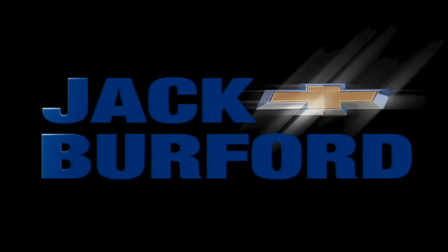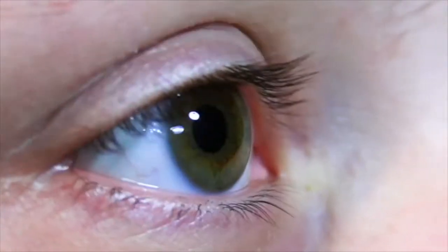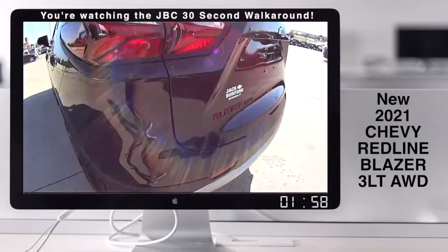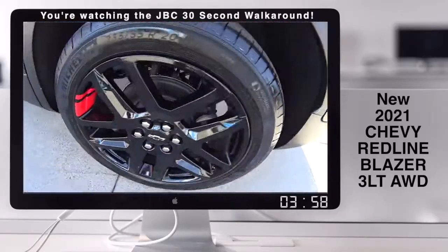Welcome to the Jack Burford Chevy 30-second walk-around. Is this a Redline Blazer? This is a Redline Blazer.